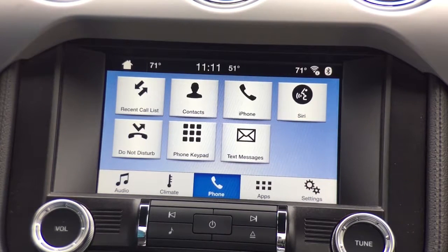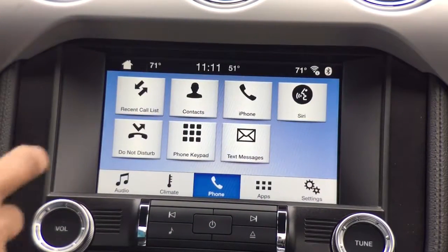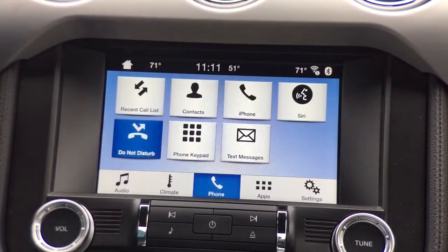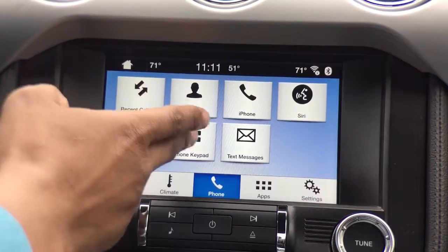Now we see our full menu option for the phones. We have our recent call list showing incoming, outgoing, and missed calls. We have our do not disturb function — if we receive a phone call and would like it not to interrupt the music or conversation, do not disturb will send it directly to the device. We have our contacts downloaded from our phone through the system. Siri is also available — previously in MyFord Touch you couldn't have Siri dictate text messages or navigation turn-by-turn directions through the speaker system, but now we have that option. And we have text messages and the phone keypad as well.